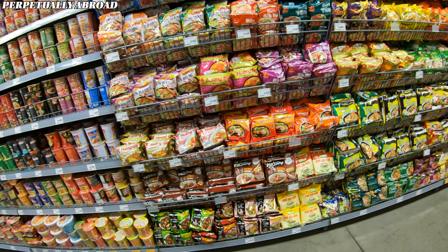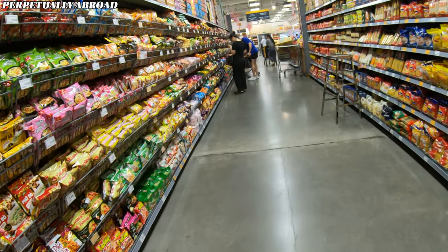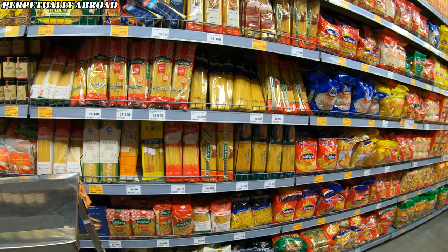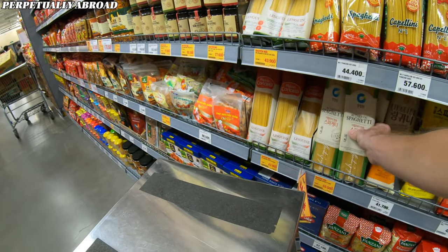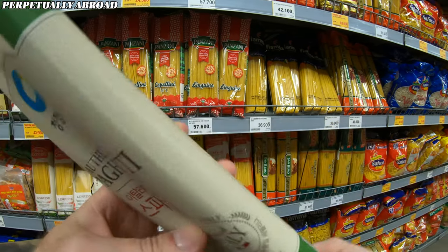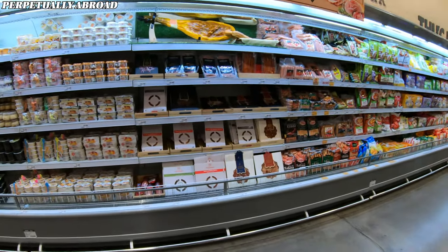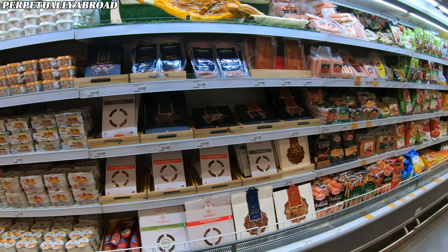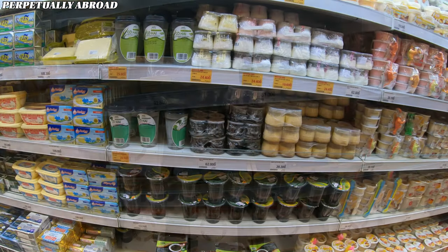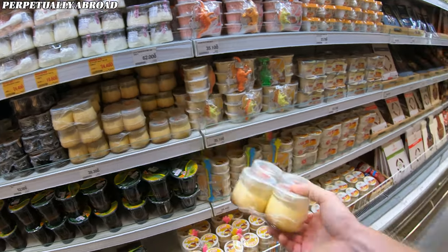Instant noodles are practically a staple in Vietnam, with most households having at least one package in the kitchen. Regarding pasta, this supermarket has a decent selection, though high-end pasta brands are not part of the range — more simple brands, but pretty decent. For high-quality pasta you can go to a place called Annam. What was very impressive is they have Iberico pork and imported Italian meats at prices that are high but not crazy high. They also have a dessert called bánh flan, which is basically a flan if you're familiar with Spanish cuisine.